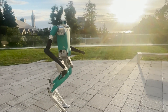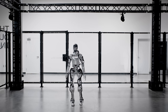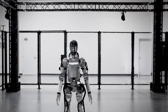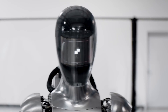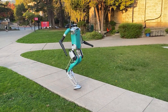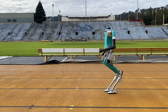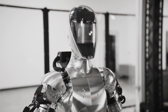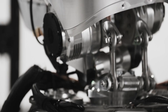Digit has a flat head with a camera and a lidar, while Figure 01 has a helmet-shaped head with an LCD screen and a speaker. Digit has four-fingered hands with two joints per finger, while Figure 01 has five-fingered hands with three joints per finger. Digit has a flat foot with a single joint, while Figure 01 has a curved foot with two joints. These differences mean Digit is more suitable for outdoor and mobile tasks such as delivery, exploration, or rescue, while Figure 01 is more suitable for indoor and stationary tasks such as manufacturing, logistics, or retail.